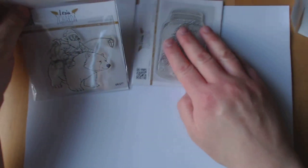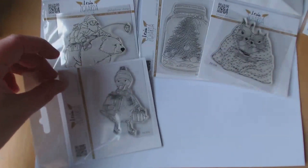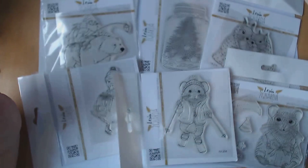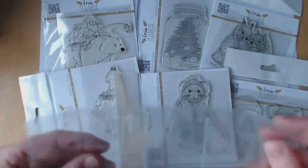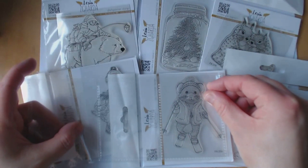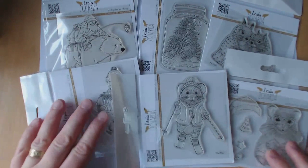So I'm really pleased with those and obviously they're going to make lovely cards and journal pages, and most of all — which as you know are my favourites at the moment — ATCs. They just about squeeze onto them, so yes, looking forward to using those.